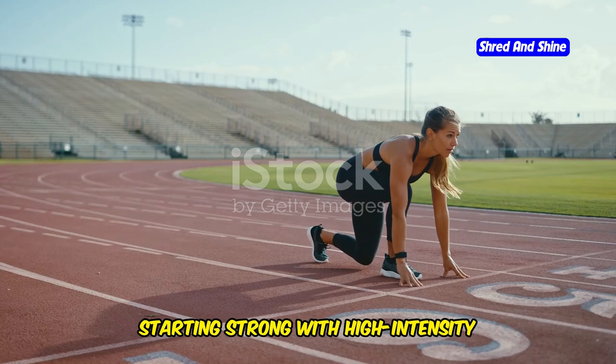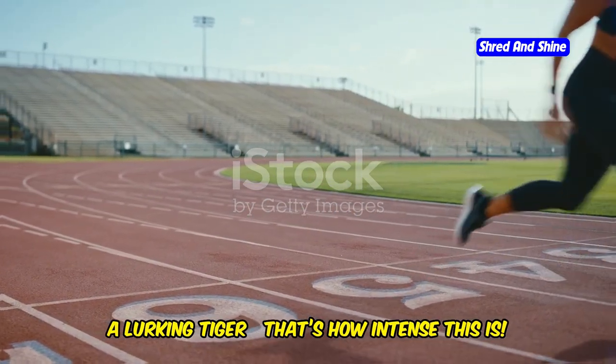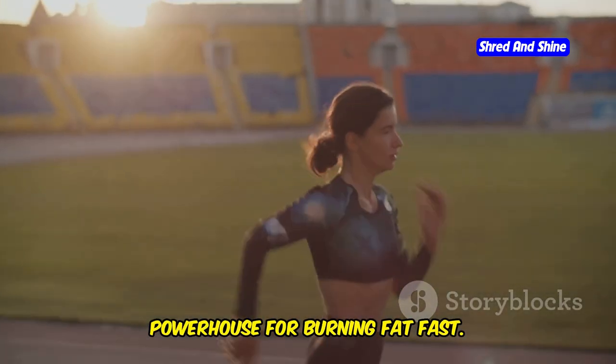Starting strong with high intensity interval training, or HIIT. Imagine sprinting as fast as you can from a lurking tiger — that's how intense this is. HIIT isn't just effective; it's a powerhouse for burning fat fast.